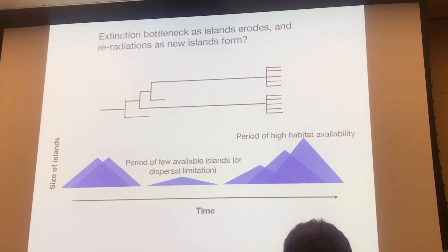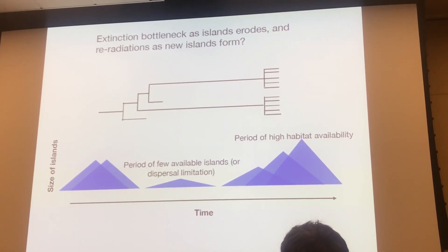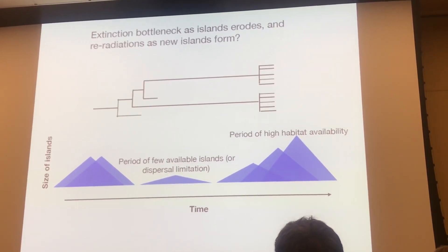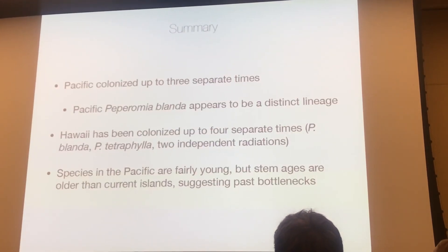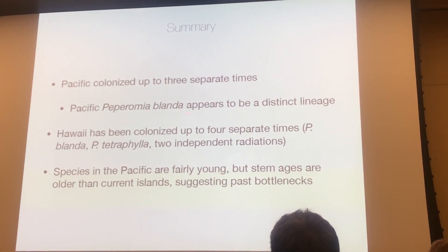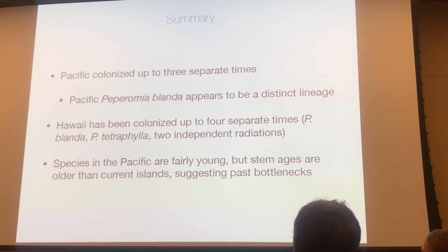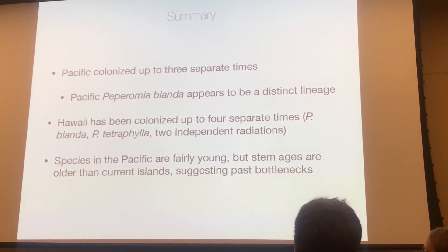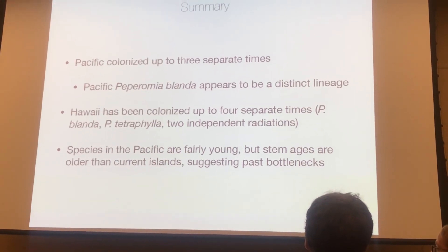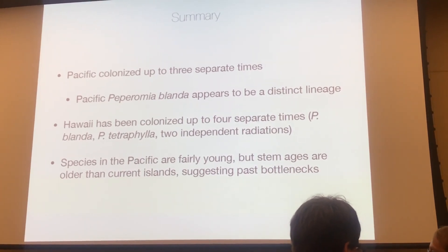It's a little bit depressing because it's very likely that we have a very modified kind of history — we're only looking at possibly recolonization from these islands to those islands in recent times. To summarize: the Pacific was colonized up to four separate times, if we include tetraphylla. Pacific Peperomia blanda appears to be a distinct lineage. Hawaii has been colonized up to four separate times, and two of those times have given rise to their own respective radiations. The species in the Pacific are fairly young, but the stem ages are older than the current high islands, suggesting past bottlenecks might have played a really big role in shaping the diversity of many of these specific groups.